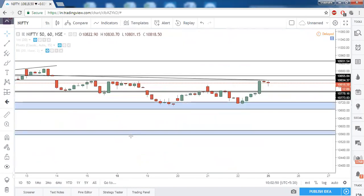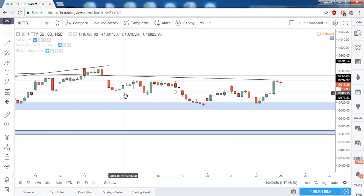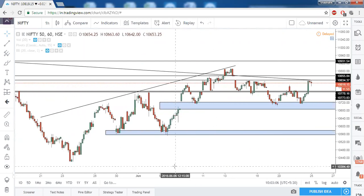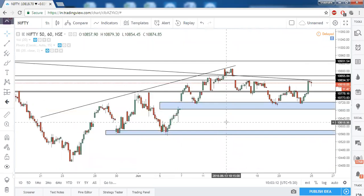On the 60-minute timeframe, the same prior gap zone and this common resistance need to be taken out in Nifty. Even on RSI we don't have any bearish divergence, so that is also a sign of bullishness.